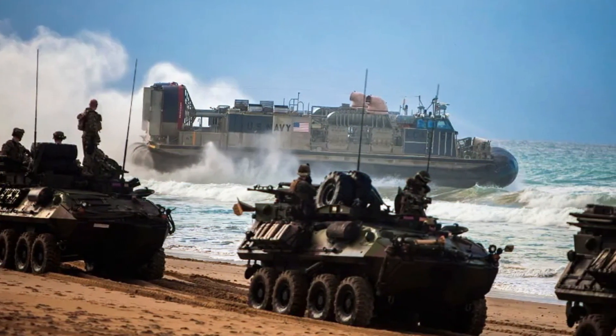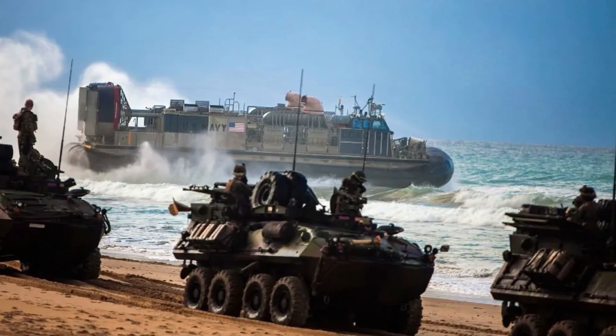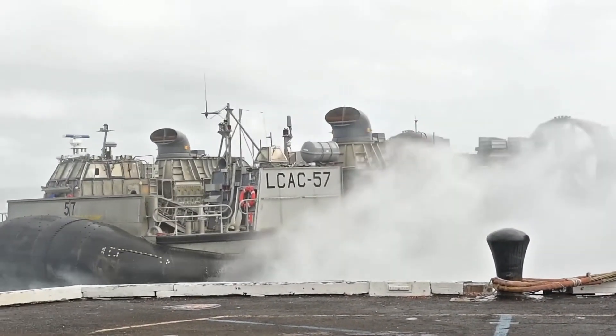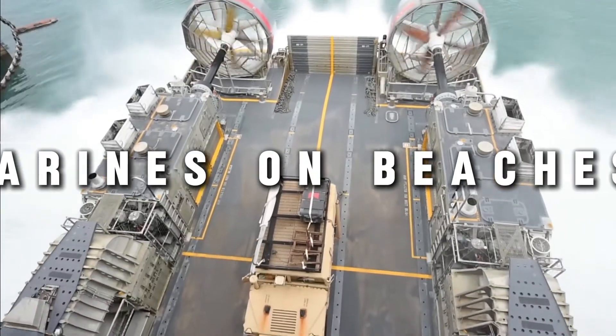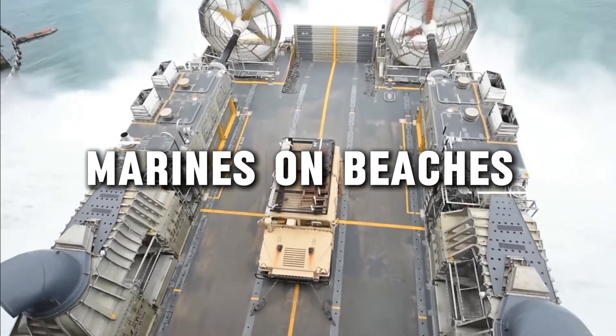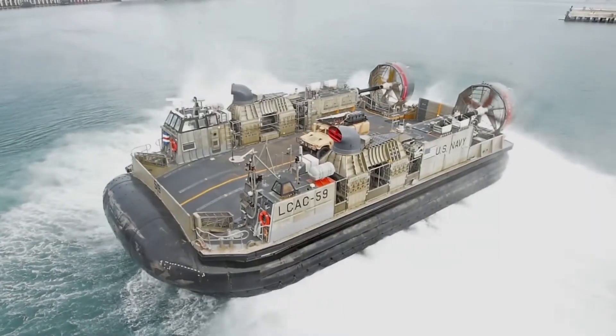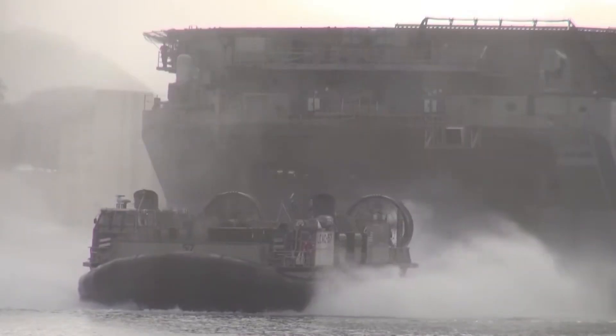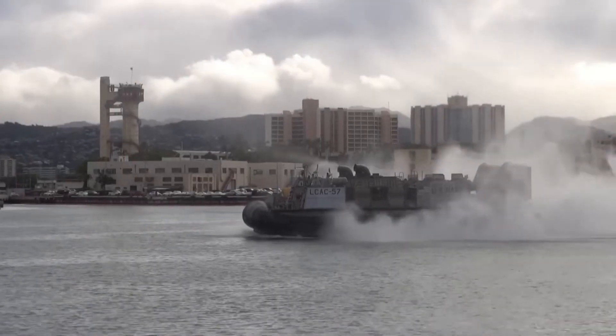How do you bring Marines to shore when Chinese missiles destroy every ship that gets close? For 40 years, the old LCAC hovercraft did the impossible. It landed Marines on beaches faster and farther than any boat could. But rust, old age, and China's new long-range missiles made it too weak. So the Navy didn't fix it — they built a brand new one.